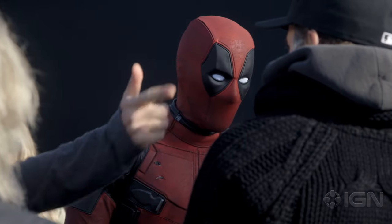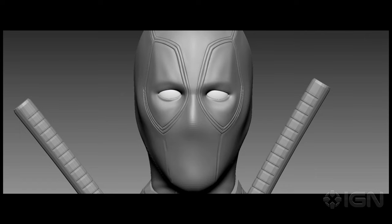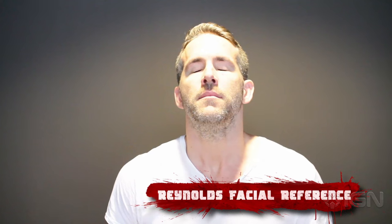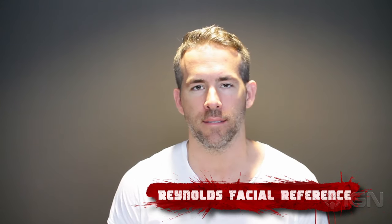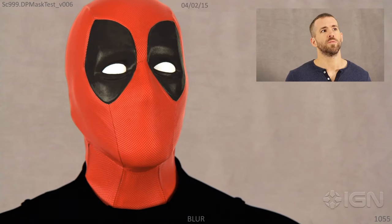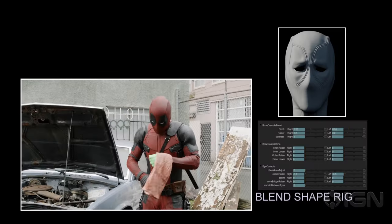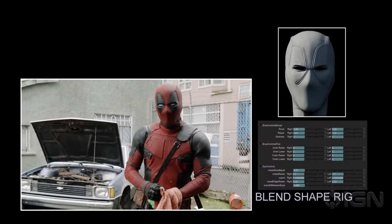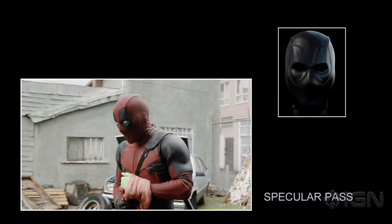The team at Weta was available to step in and take on over 250 facial shots of Deadpool, and just did a marvelous job bringing together the smart-ass portion of his character and his quizzical looks and his angry looks. They really gave nuances to his character that just would not have been there.